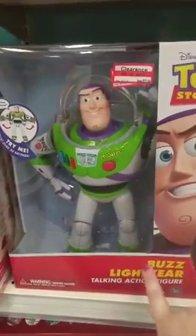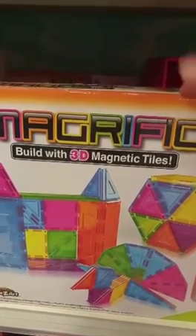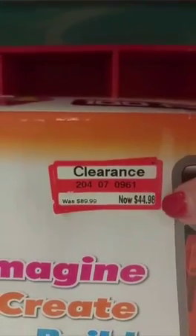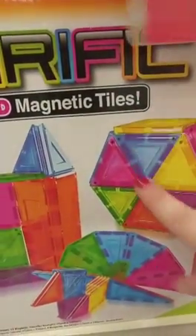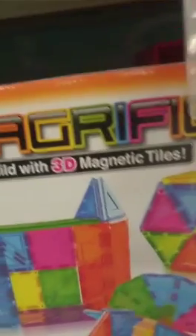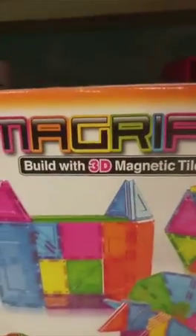This Buzz Lightyear Talking Action Figure is regularly $45.99, now $23 — so this is 50% off. They also have these Magic 3D tiles called Magrific — 3D Magnetic Tiles. I've seen these before under a different name. Regular price $89.99, on sale for $44, so these are half price as well. You get a hundred pieces and you can build all sorts of things because all the pieces are magnetic on every side, so you can build 3D things — you can do more with them than you could with just Lego. These are pretty cool, I've seen them demoed before.